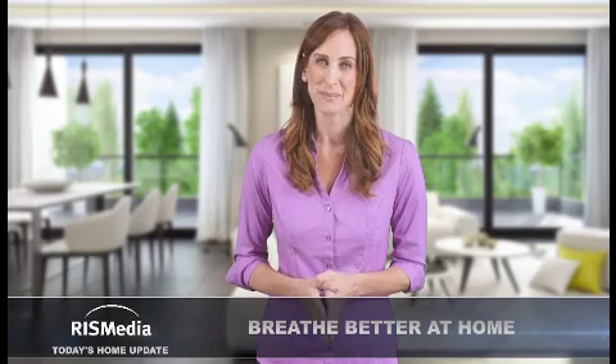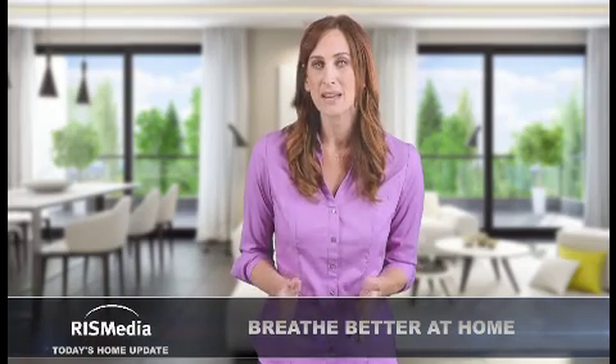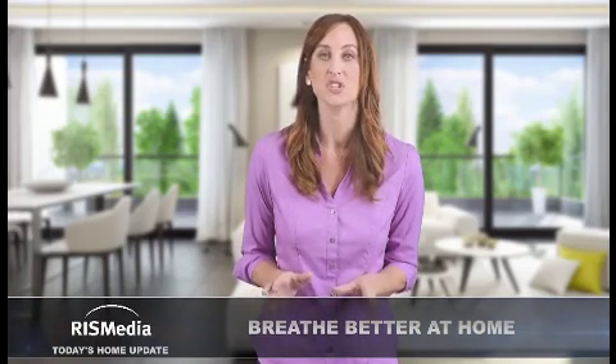Welcome to today's home update. I'm Keri. A switch of seasons is the perfect time to focus on freshening the air in your home. T-Weber offers the following tips to maintain great indoor air quality as you're prepped for spring.